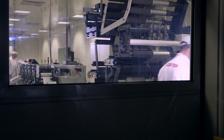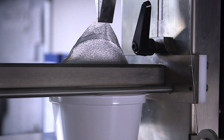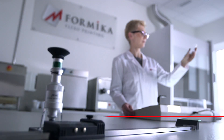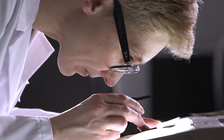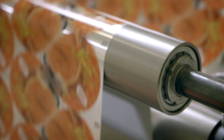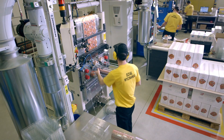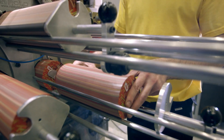Thanks to a high-tech laboratory, we are able to provide our customers with the highest quality and safety. The quality control department checks in detail all of the technological, qualitative, and durability parameters of our products. As a result, the number of complaints is measured in per mil annually. Over 2 billion lids leave our factory.